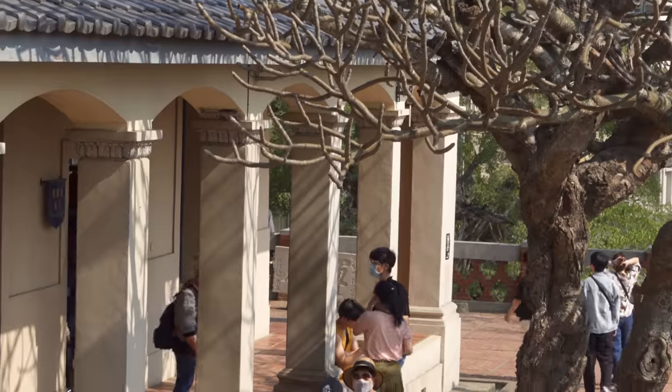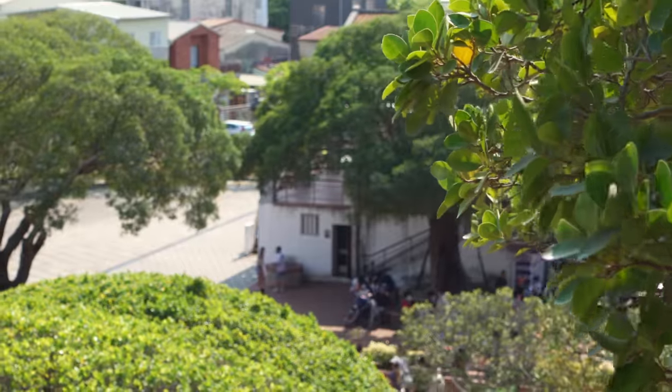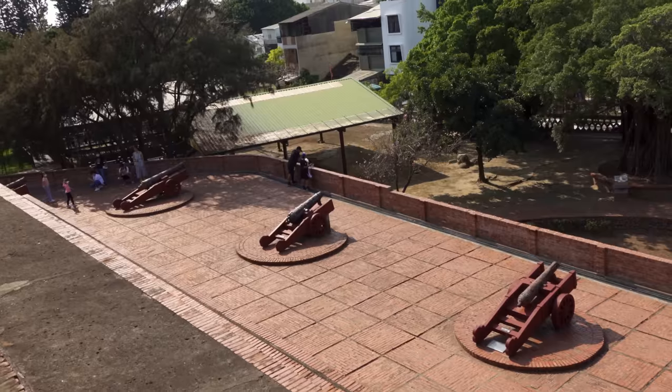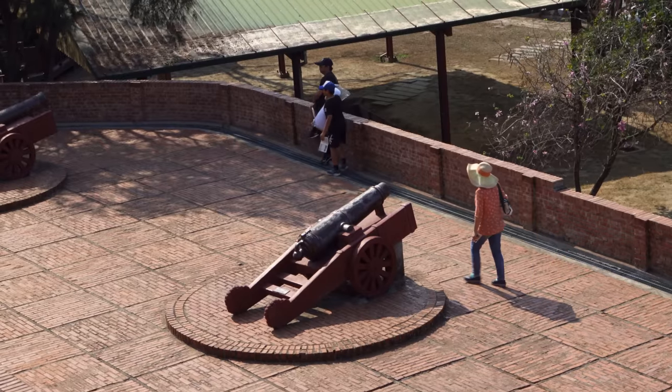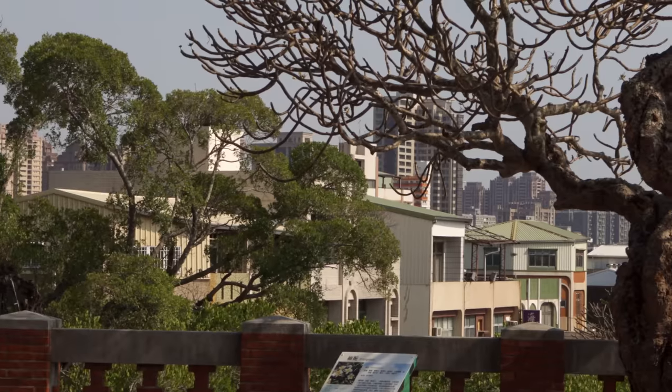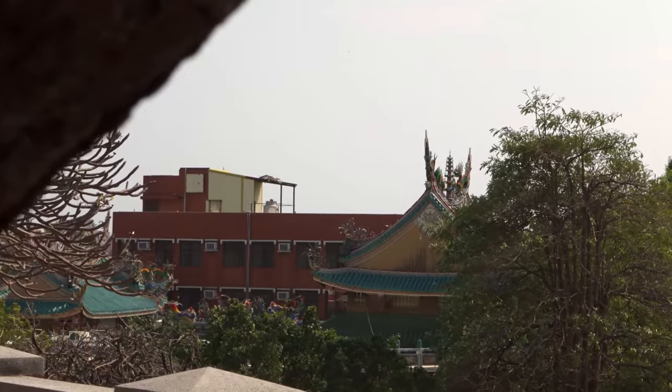For over 200 years, Tainan — and specifically Anping — was the capital of Taiwan. This made sense because so much trade passed through this city. I can't believe it stood for 200 years as the seat of government, and even this fort was the very spot where all major trade relations took place. It's really neat that we can still visit it today and see the cannon behind me. This is just such a beautiful spot overlooking the town.